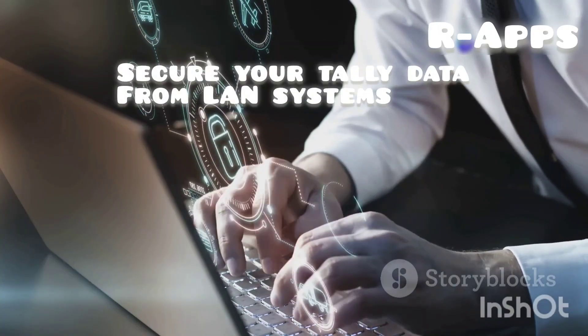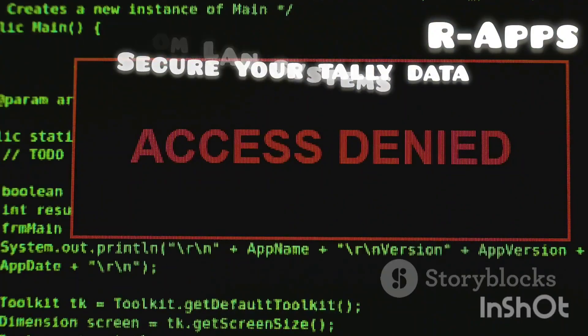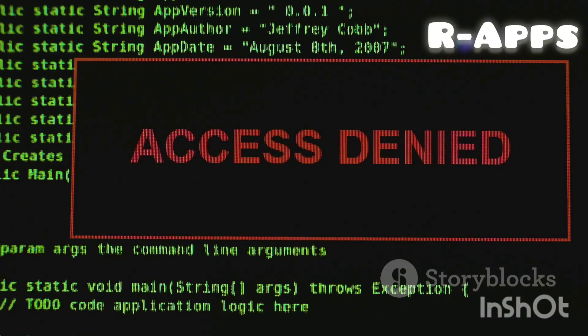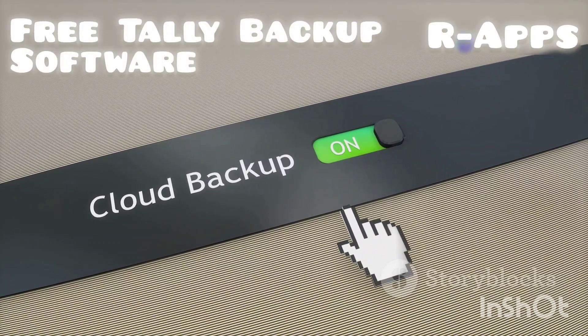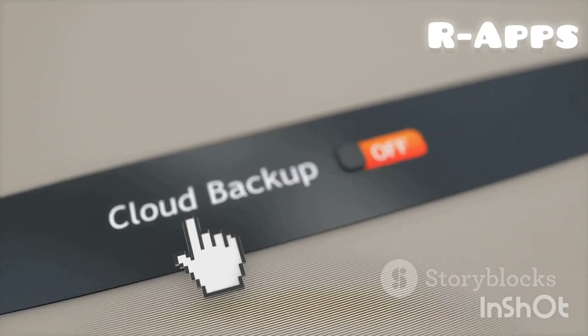Robust data management tools keep your data secure and organized. Secure data path: only authorized admins can access or manipulate data, even within your LAN. Automated backup utility: schedule automatic backups to external cloud drives, NAS, or SAN, ensuring data integrity.